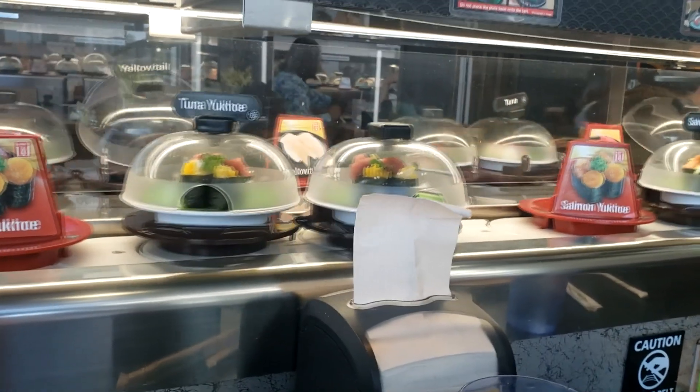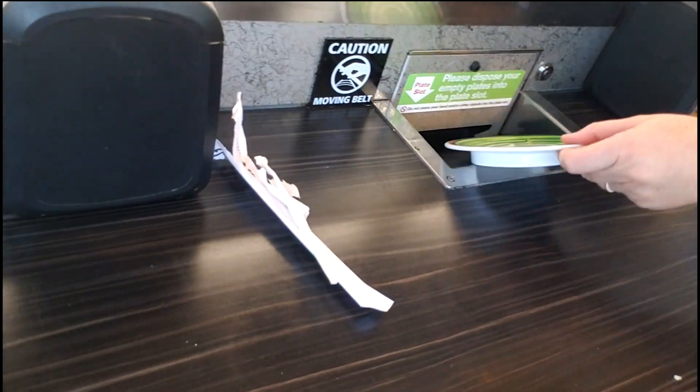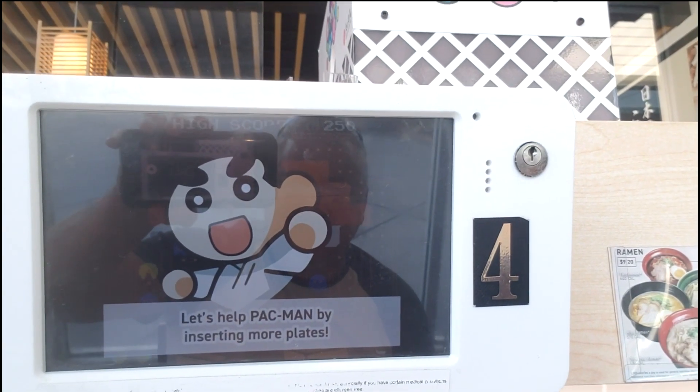Where are you at? Ikea! It's like Disneyland, isn't it? I'm seriously lost in this Ikea. I have no idea where we're going, and I have no idea how to get out. It's like being in one of those carnival fun houses with all the mirrors — you just really don't know which way to get out.